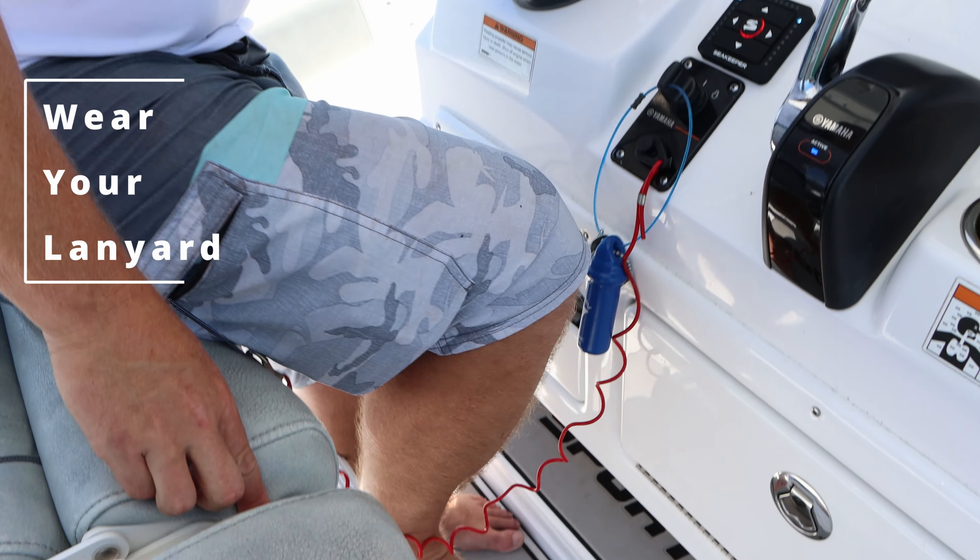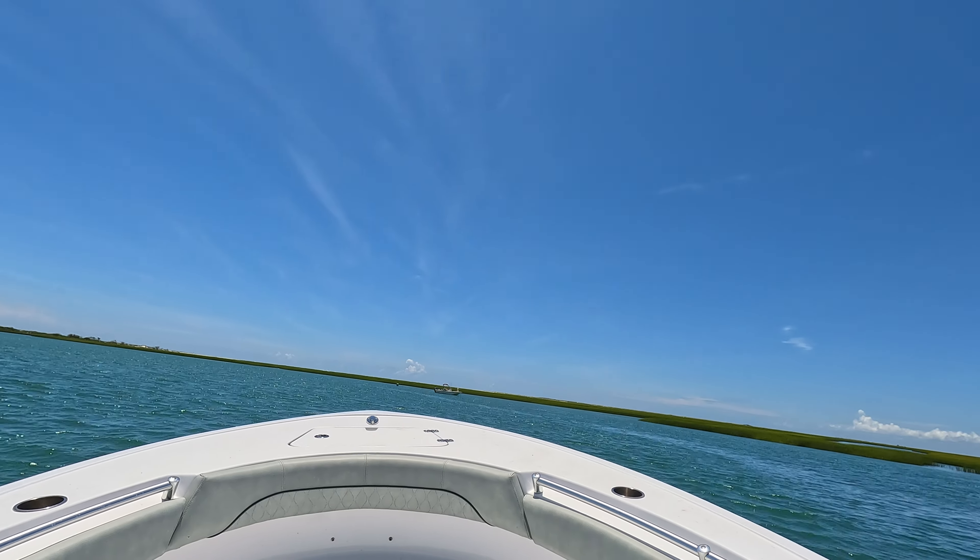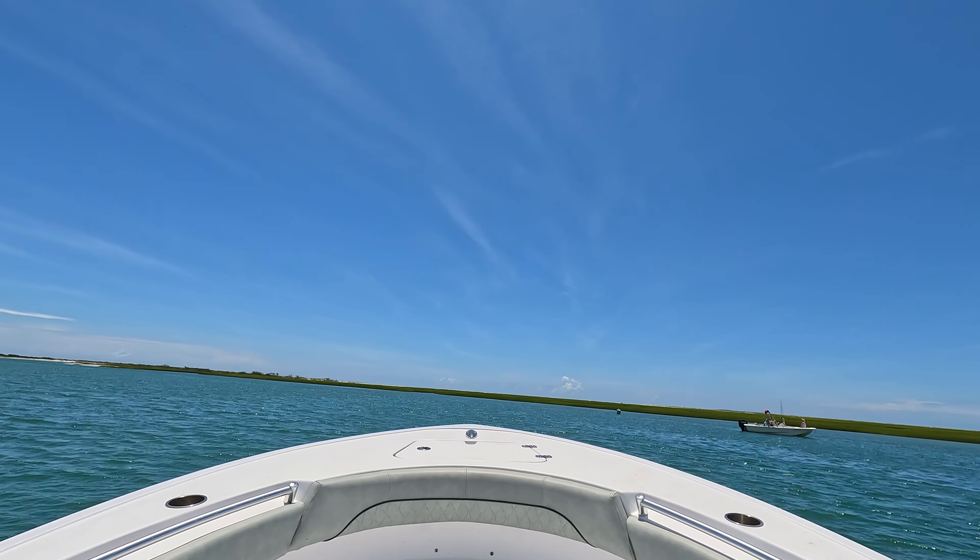The one thing I can't stress enough about boats is wear your lanyard when you're running your boat. I know people don't do that. It's such a scary thing to know that a boat can continually go if you fall overboard, or if something happens to you and you don't have anyone else who can operate the boat.